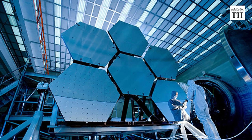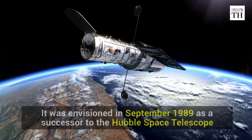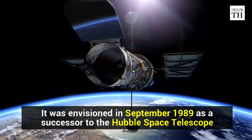The Space Telescope has been in the works for more than three decades. It was first envisioned in September 1989 as a possible successor to the Hubble Space Telescope.